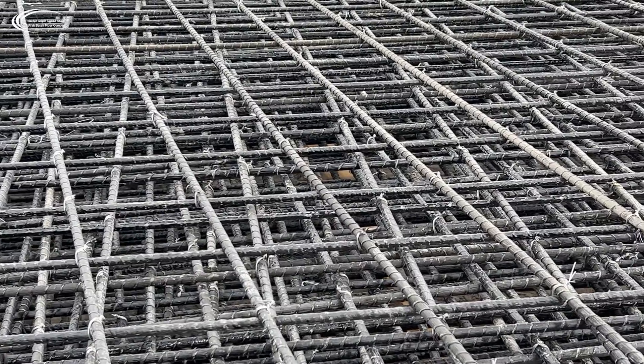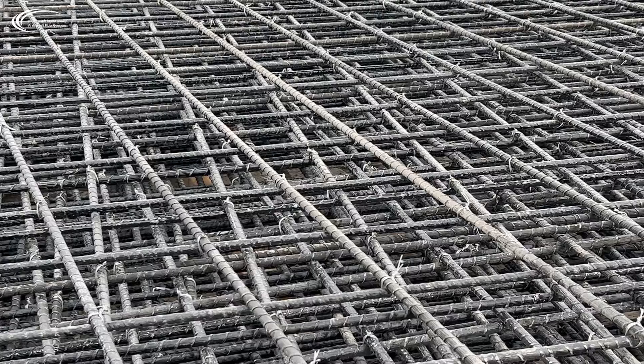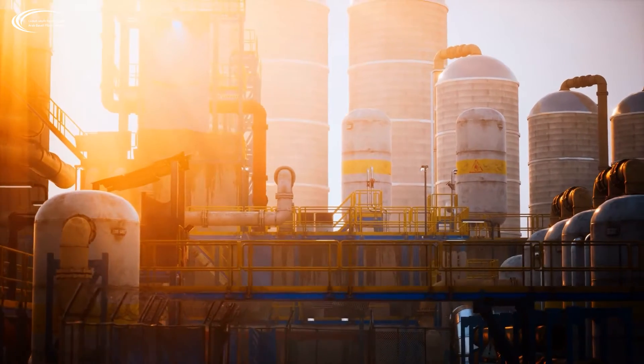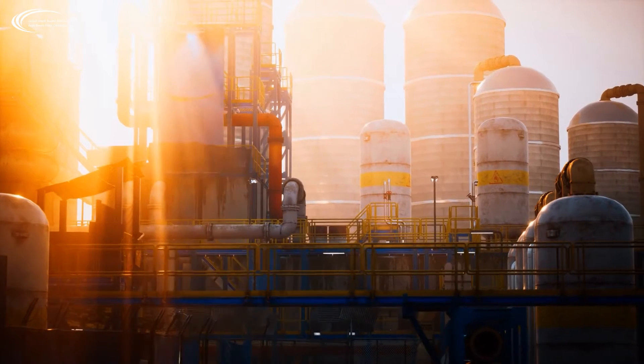BFRB Rebar has found a place in the construction market in terms of replacing steel reinforcements. Further research and the development of guidelines for BFRB Rebar supported this transition and eventually opened new markets for more BFRB applications in different industries.